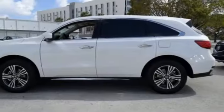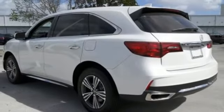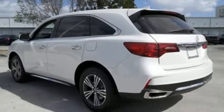V6 engine, express open and close sliding and tilting sunroof, gas pressurized shocks and power heated mirrors.